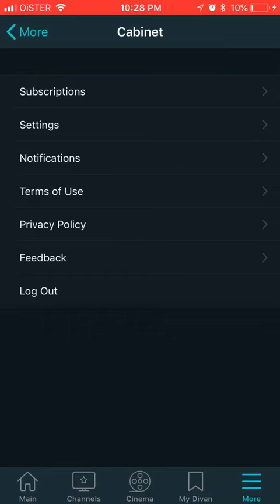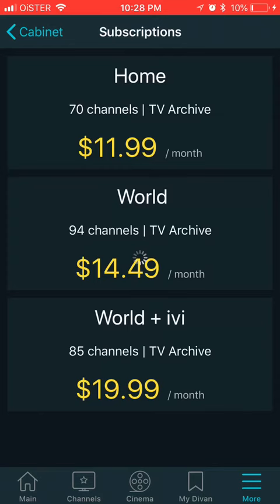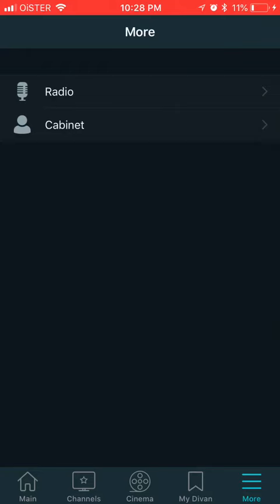In your cabinet you can check out some subscription options. For 70 channels and TV archive you need to pay only $11.99 per month. For the World plan it's $14.49 per month, and World Plus is $19.99. So that's not a lot at all if you want to get access to Ukrainian or Russian speaking content.